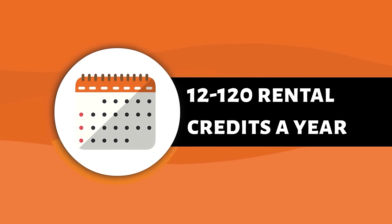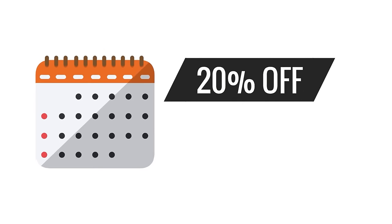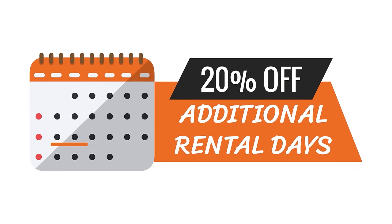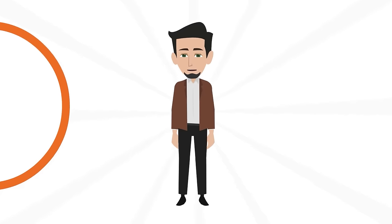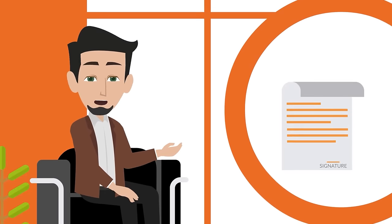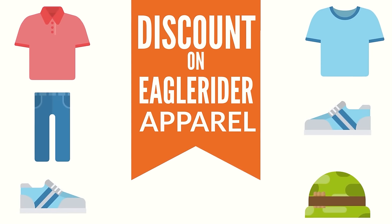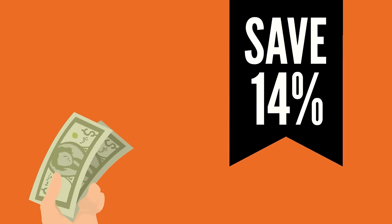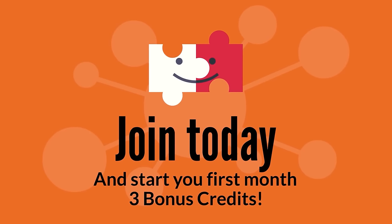What other benefits do Club Eagle Rider members get? 12 to 120 rental credits a year depending on which plan you choose, credits roll over for up to 18 months, 20% off additional rental days, access to a fleet of over 4,000 motorcycles worldwide, invitations to exclusive club events and rides, VIP check-in area at select Club Eagle Rider locations, discounts on Eagle Rider apparel, and save an additional 14% when paying for membership all at once.